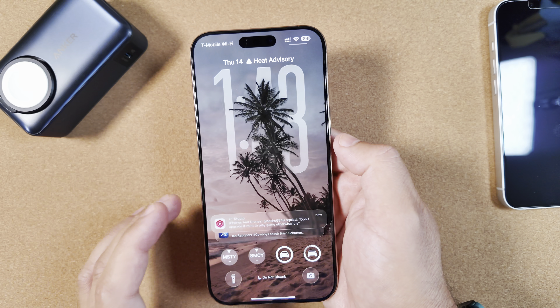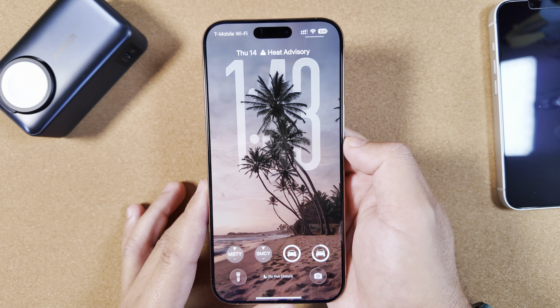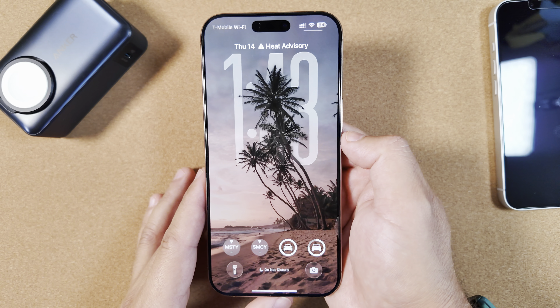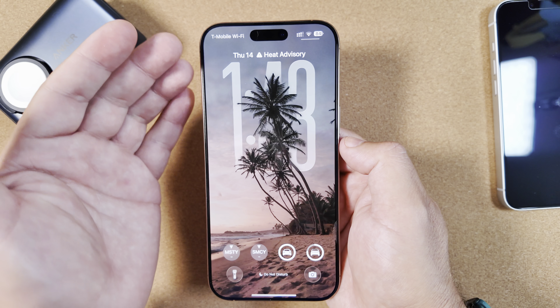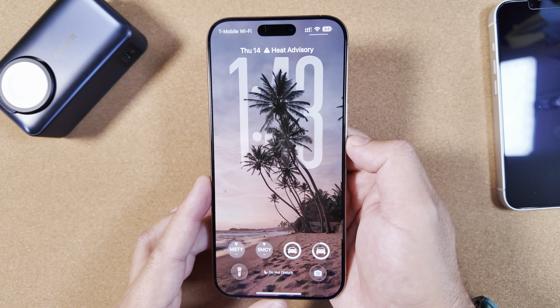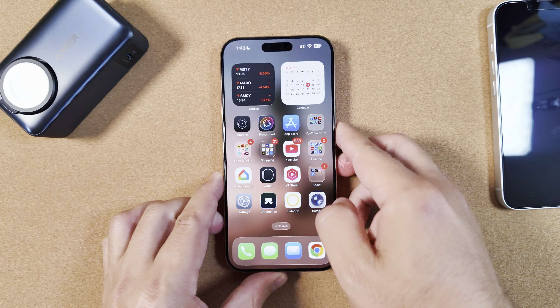Quick note: if you want to get the wallpapers we use week to week, we'll be doing a new segment on Sundays called Apple Rewind where you'll find download links for all those wallpapers. Give a big thumbs up if you've been waiting on those.